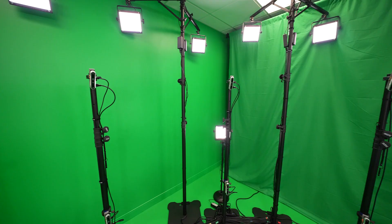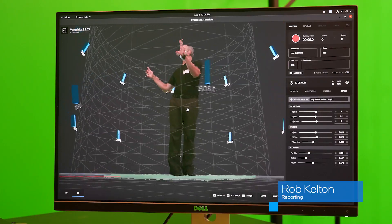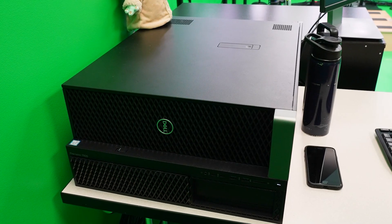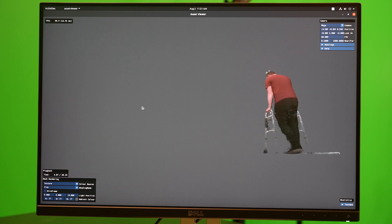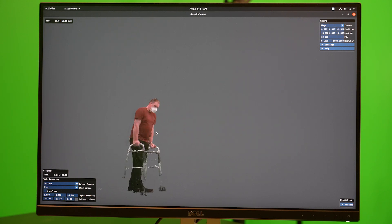20 Intel depth-sensing cameras capture 360-degree action. The technique is called volumetric capture. The footage from each camera is sent to an Intel Xeon processor-based computer that converts billions of pixels into a 3D immersive virtual environment, which you can view from any angle.